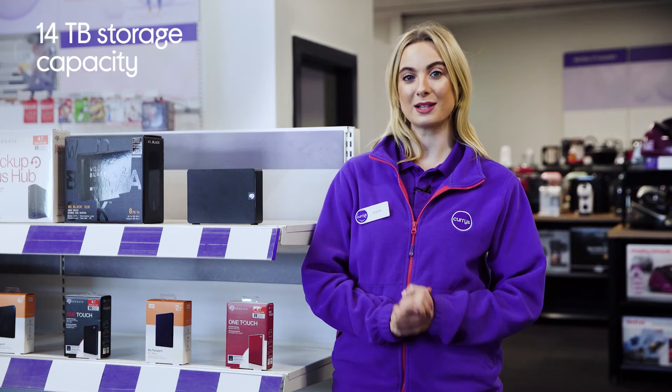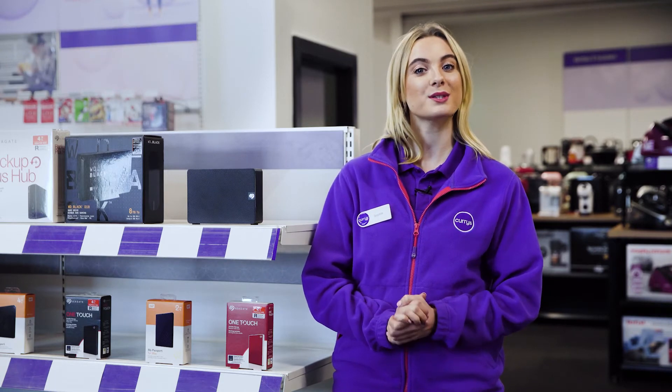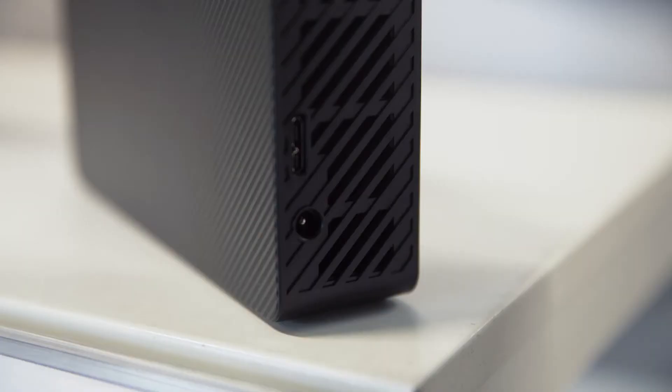With an enormous 14TB storage capacity, you'll be able to back it up with all your important files without ever having to worry about running out of space.